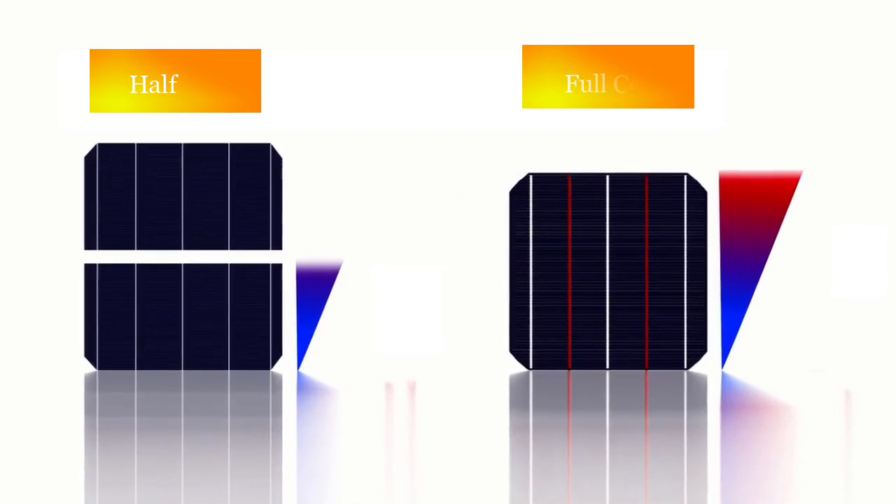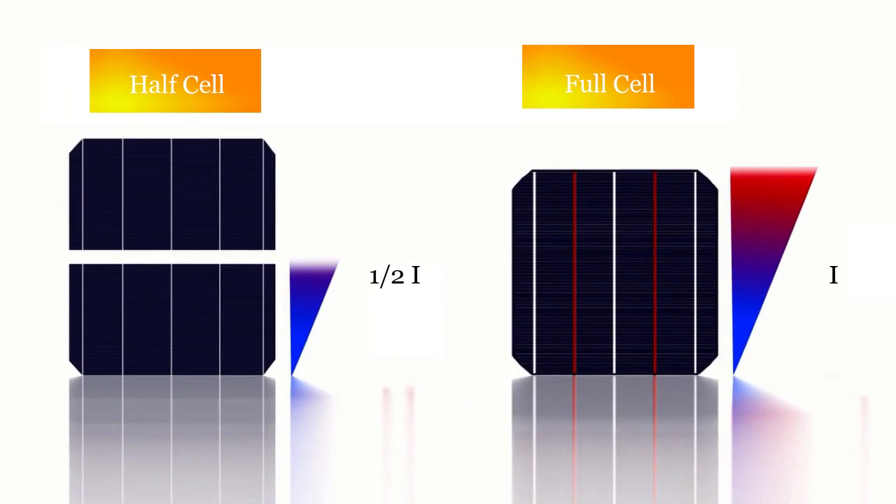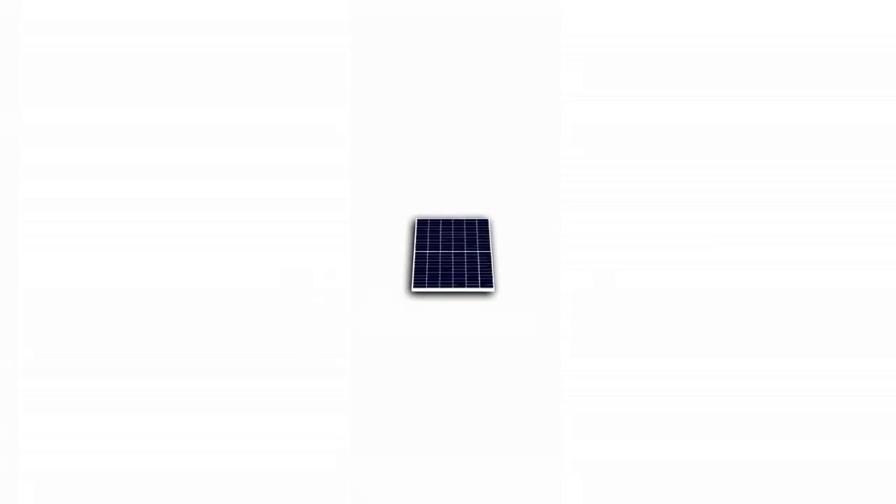The cells are cut into equal pieces known as half cells, which reduces internal resistance and increases the overall efficiency of the solar module. As the power loss is proportional to the square of the current, the power loss in a half cell is reduced by a factor of four, which increases the overall power output.